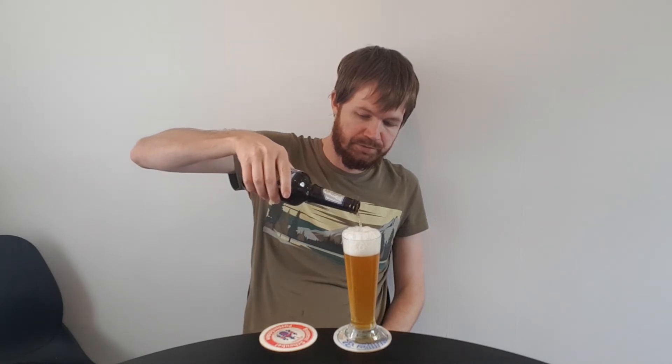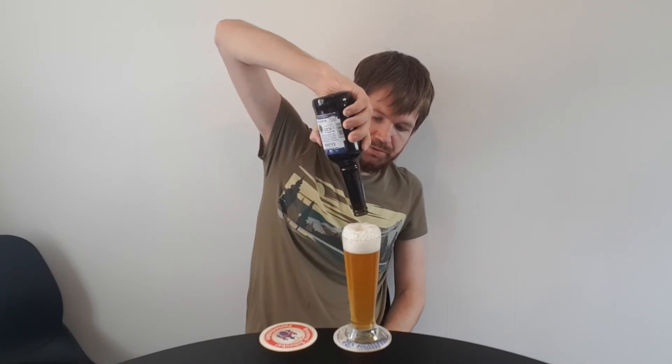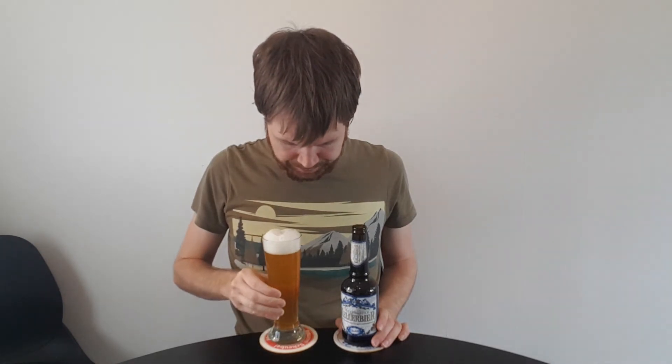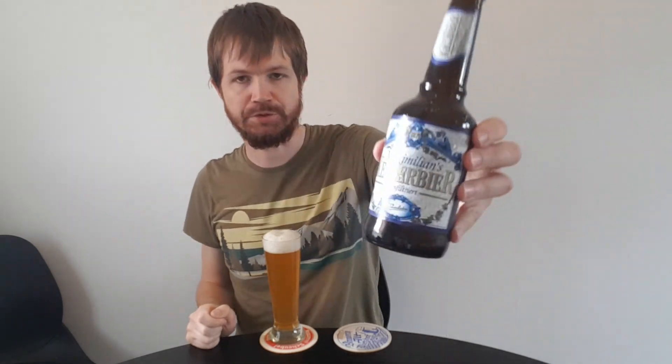And now going to the glass — as you can see, it's looking really nice. That's the way it should be. Let's give it a try: the Maximilians Kellerbier. Nice, of course. Maximilians Kellerbier from Torbräu is a nice Kellerbier, in my opinion.